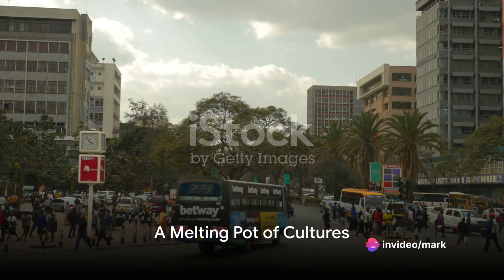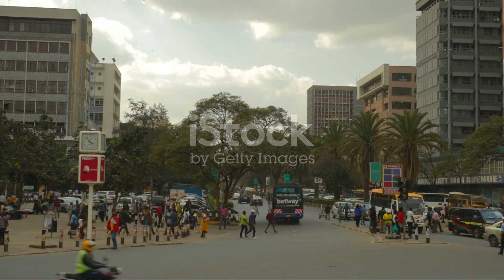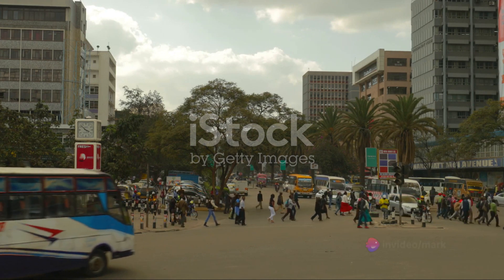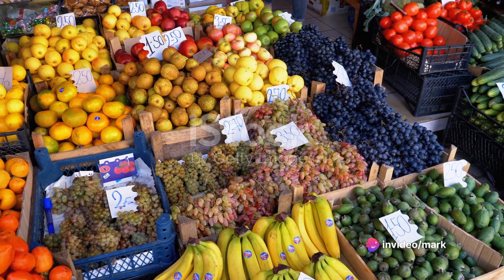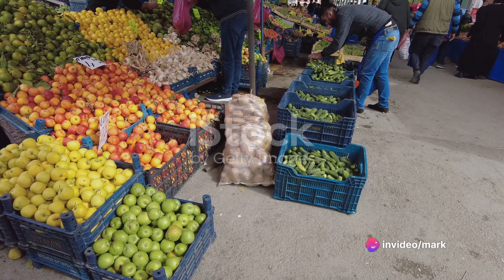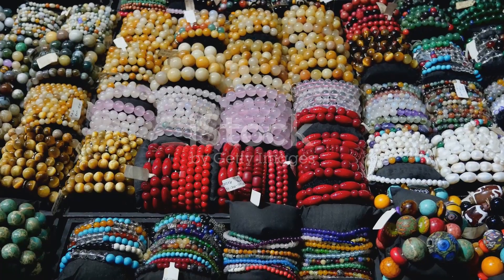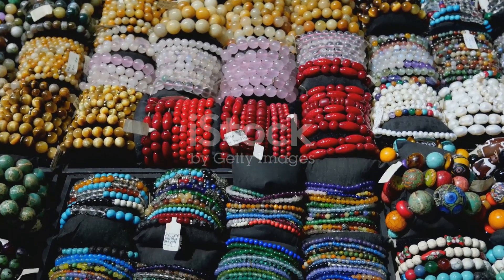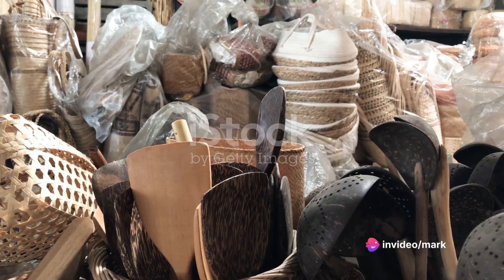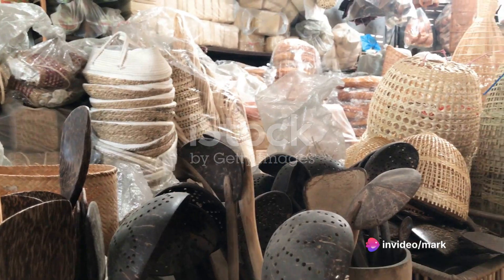Our journey ends at the vibrant equator market, a melting pot of cultures and a shopper's paradise. This bustling hub is a kaleidoscope of colors, sounds, and scents. From the freshest fruits and vegetables to an array of exotic spices, the market offers a feast for the senses. But it's not just about food — the equator market also teems with handmade crafts: intricate beadwork, woven baskets, and traditional Maasai shukas, each piece a testament to Nanyuki's rich cultural tapestry.